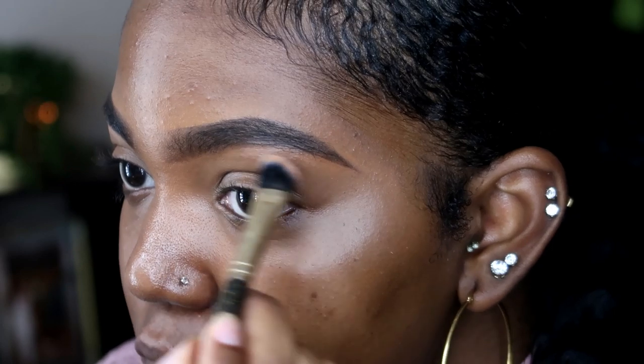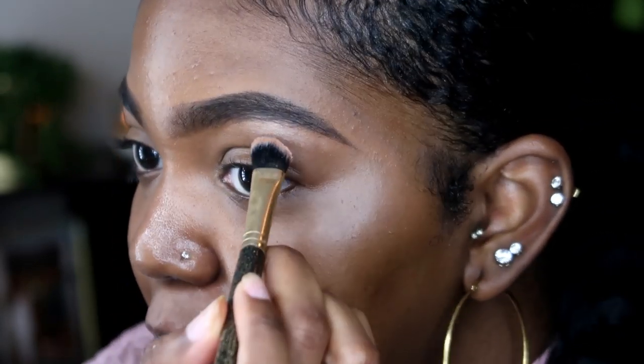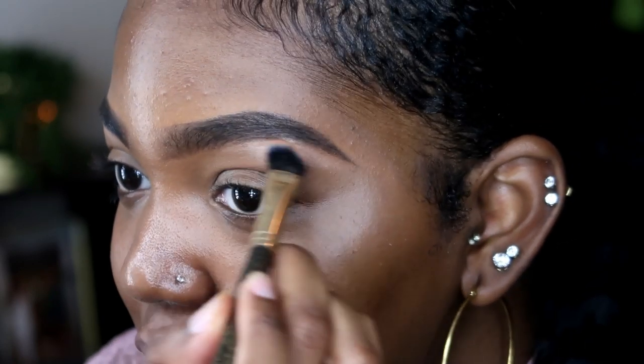Starting with the color 'Vibes' to set up the brow bone. My transition here to grad school has been pretty seamless and I'm so grateful. Life is amazing — I really can't complain. I'm also going to be using my Too Faced Chocolate Bar palette today.